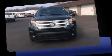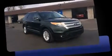Climb inside the 2013 Ford Explorer. A 3.5-liter V6 engine pairs with a sophisticated 6-speed automatic transmission, and for added security, dynamic stability control supplements the drivetrain. Four-wheel drive allows you to go places you've only imagined.